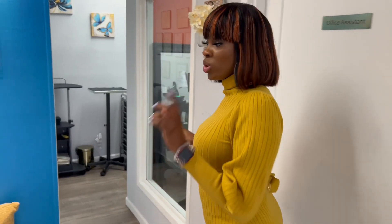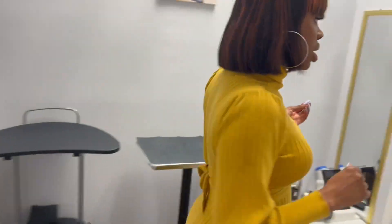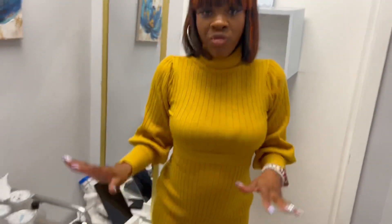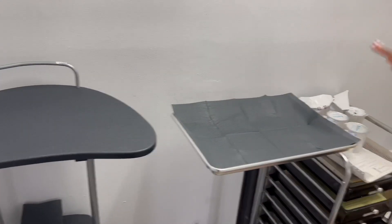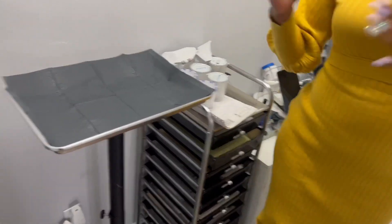You can go ahead and have a seat. While the client is waiting, make sure your area is set up — which is something you should already have done. The area should be free of debris. Make sure you have your laptops, all your CCFs in place, pens, and everything like that.